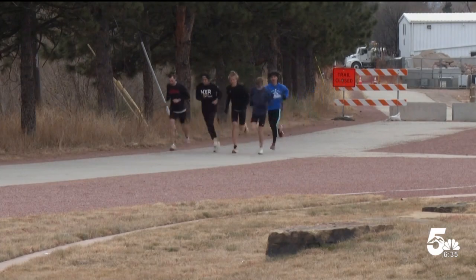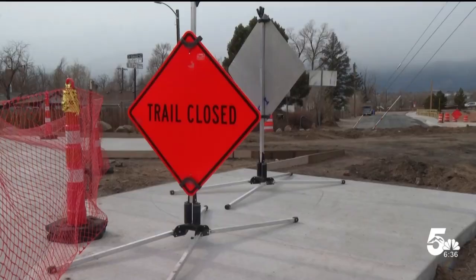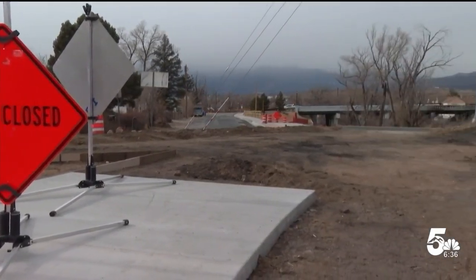A cross-country team is out for a run — frequent users of the Colorado Springs urban trails. There's a little bit of diversity on these trails, more than around our school. Now there's a new trail option in the works.